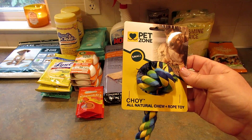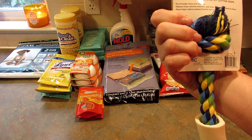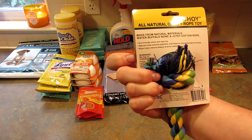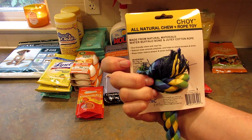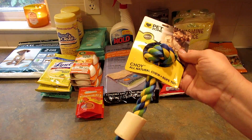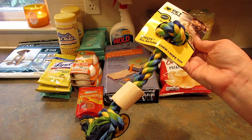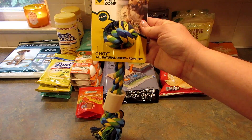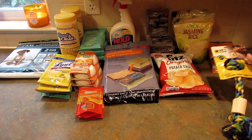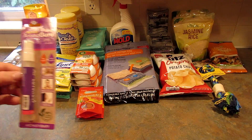Then I found this dog toy from Pet Zone. It says small, but honestly it's pretty big. It's made from natural materials — water buffalo bone and Jute cotton rope. Our dogs don't really act like dogs, but I was thinking Ollie the greyhound might like it. The chihuahuas rarely play with toys and if they do it has to squeak.